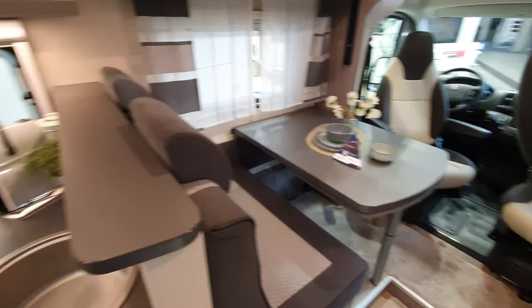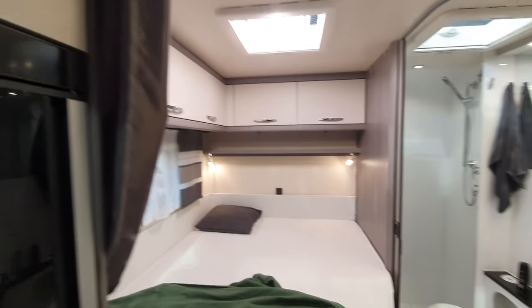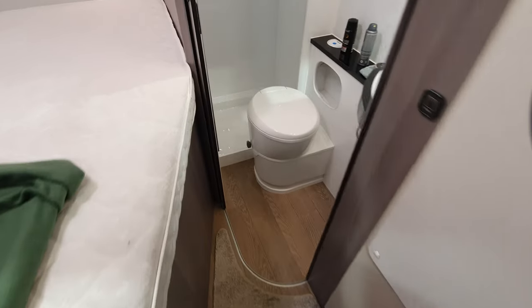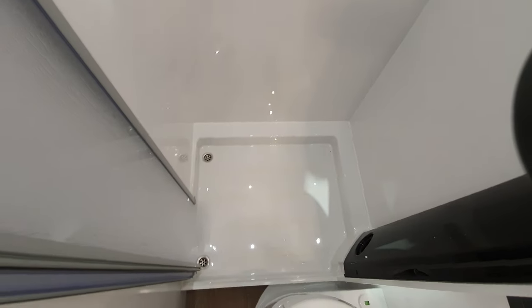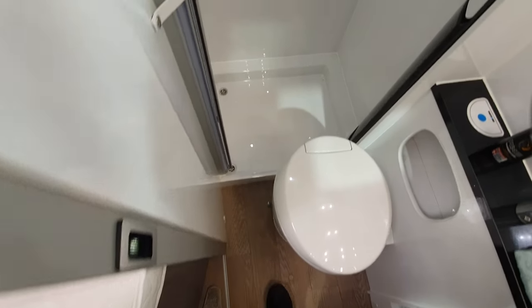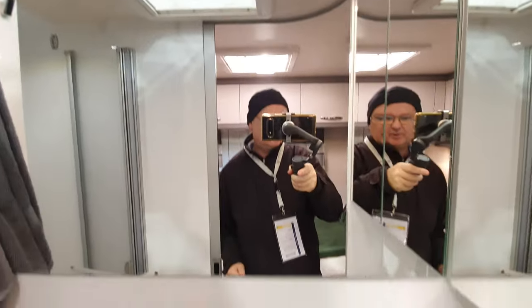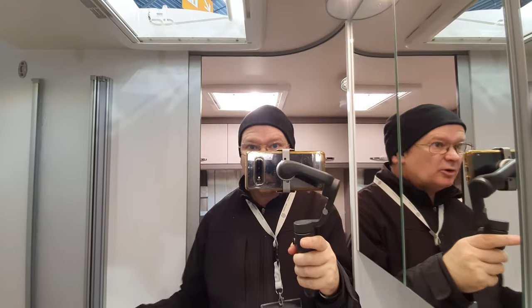Coming around here, there's your side bed with storage around it. With a side bed you get a side washroom — in this case you've got the toilet first and the shower behind it. Is it easy enough to get in and out of? I think it is. I think this side-bed layout is possibly for somebody who may be a little less physically able — that's my opinion anyway.